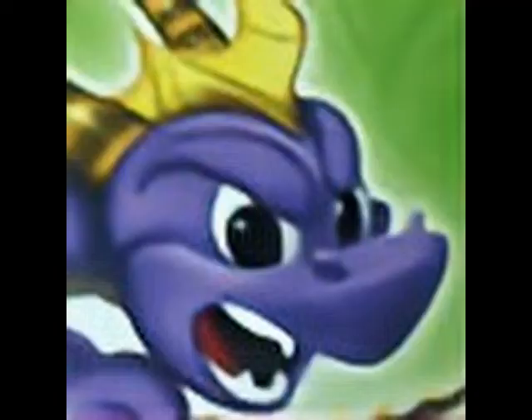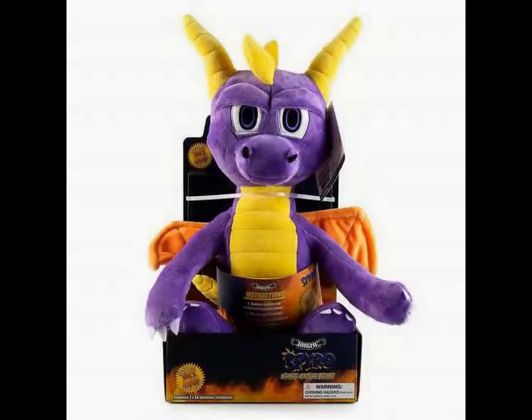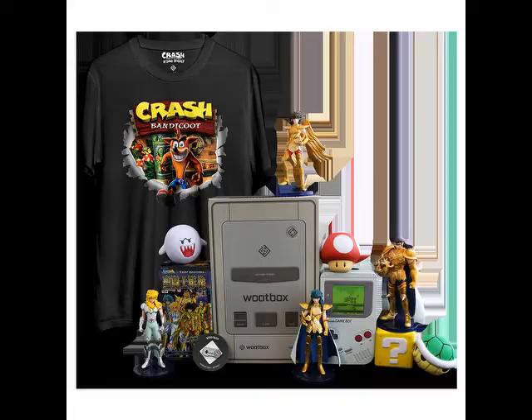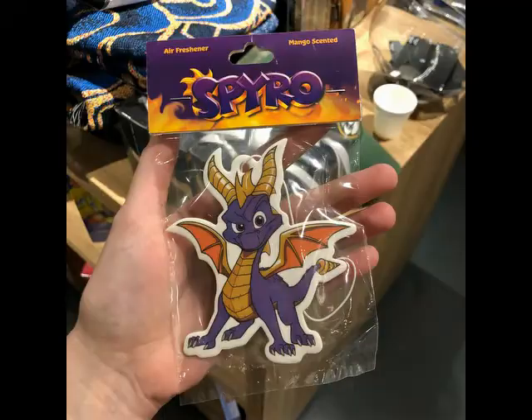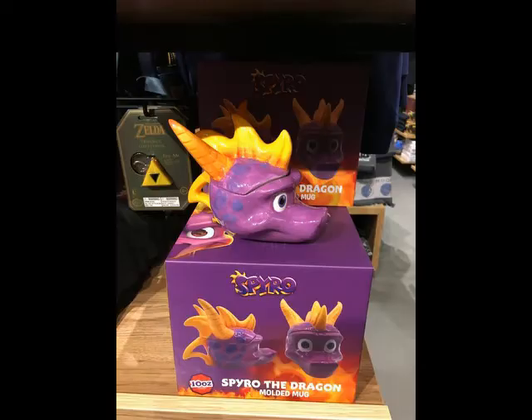Whoopbox is a subscription service like Loot Crate where you receive a box of geek culture stuff, like this pen of Spyro. When the company caught wind of Spyro's new game, they just had to put this in their next box. Another new box is Box Lunch, and they had some Spyro themed t-shirts, an air freshener that smells like mango, and this molded mug of Spyro's head. These are no longer in stock in their store and aren't returning in future boxes, unfortunately.